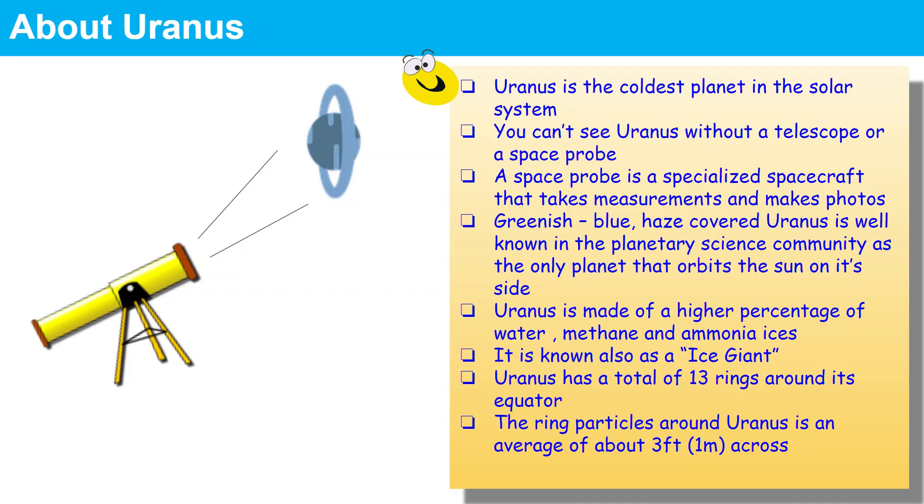The greenish-blue, haze-covered Uranus is known by everybody in the planetary science community as the only planet that orbits on its own side around the Sun.